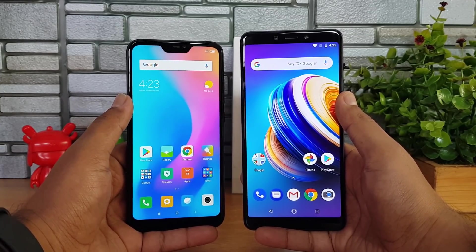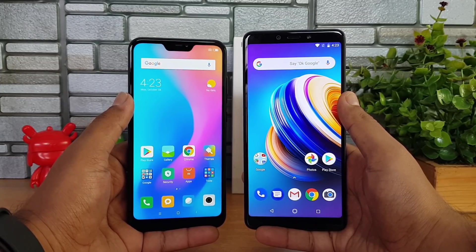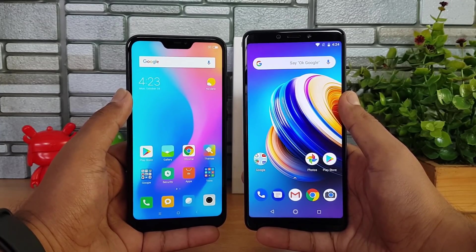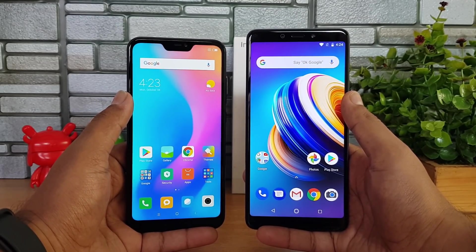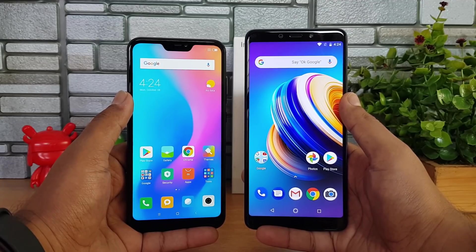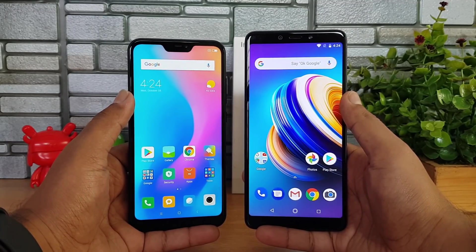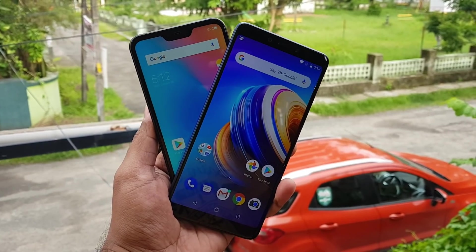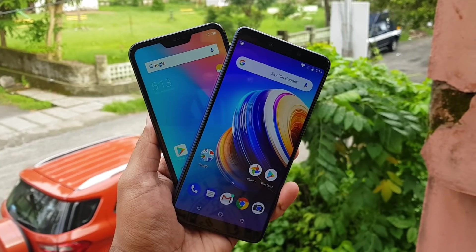So which is the better device to buy? The Redmi 6 Pro's advantages include being compact, having a notch display, customizable MIUI software, good battery life, and good cameras. Its downsides are the aging Snapdragon 625 chipset and lack of dual VoLTE. The Infinix Note 5 is cheaper, has a good display, good build quality, stock Android One experience, good all-around performance and cameras, and better battery life. Overall, the Infinix Note 5 makes a better device in this price segment with its cheaper pricing and slightly better overall experience.